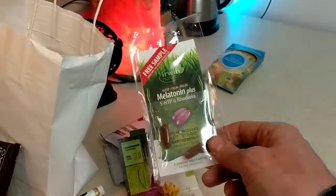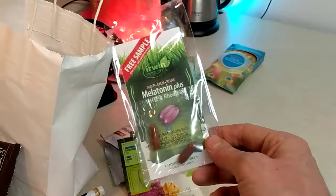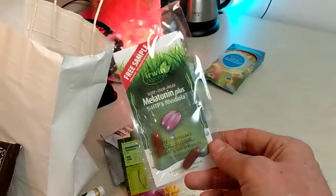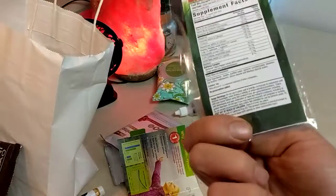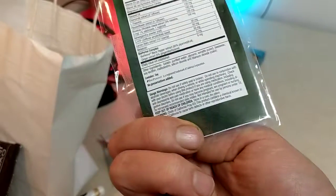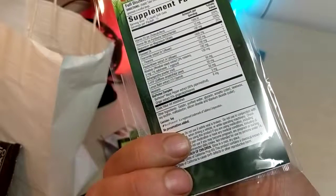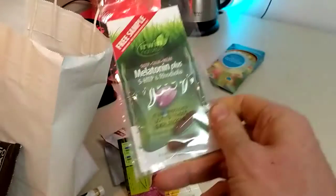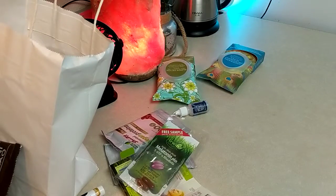Melatonin plus 5-HTP and rhodiola - 5-HTP is known as a mood enhancer, rhodiola is good for energy. But melatonin I don't usually suggest simply because I've seen studies suggesting it probably shortens life expectancy. I also don't like this brand because every single Erwin product on the label says 'contains soy' with no indication that it's non-GMO soy. And with flaxseed being a major component, I would not suggest this for men either because that's pseudo-estrogen.